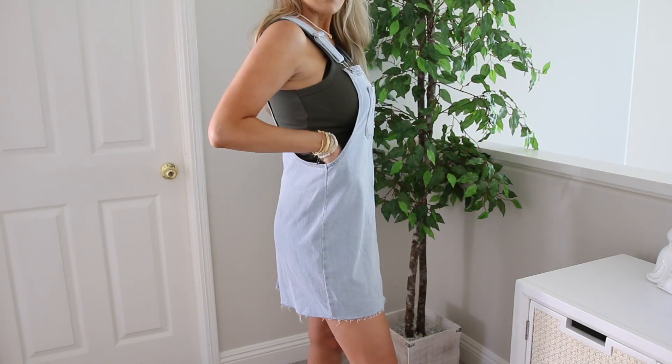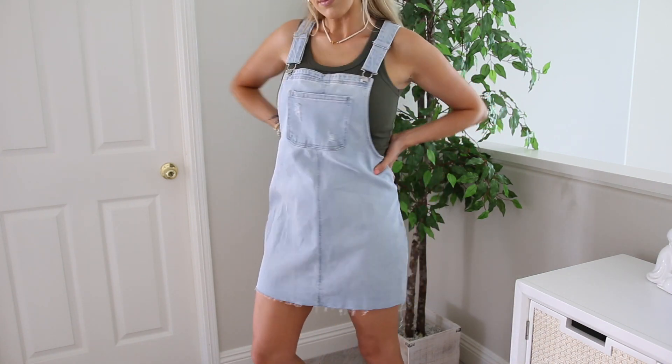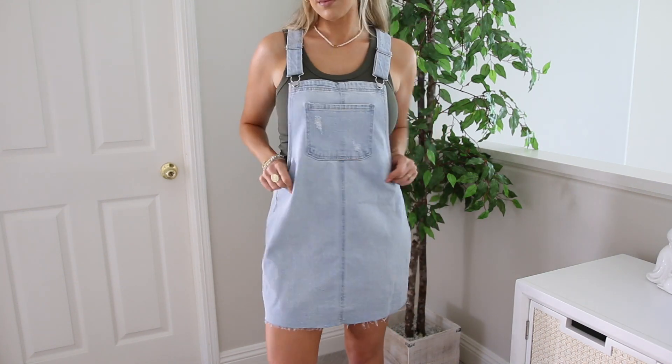This is so cute and really comfortable. It does not have pockets — I wish it had pockets — but it was super affordable. It does have one pocket in the front. And what I like about overalls is that they're nursing friendly.